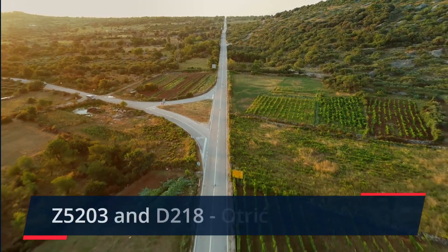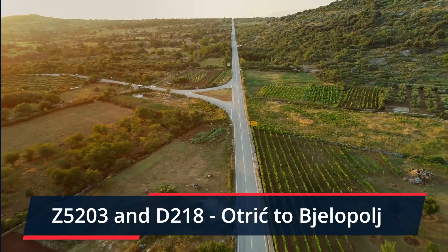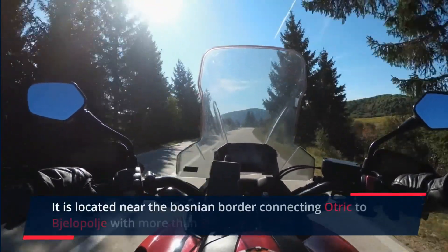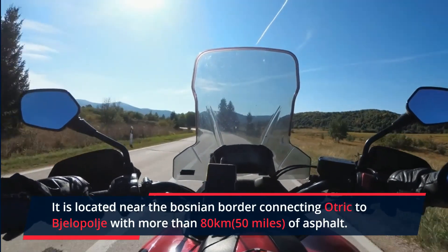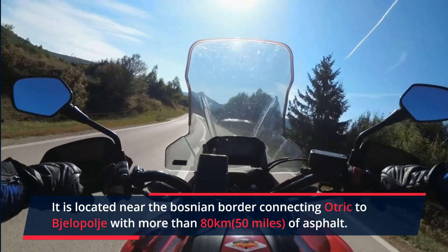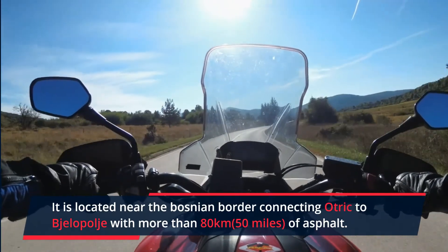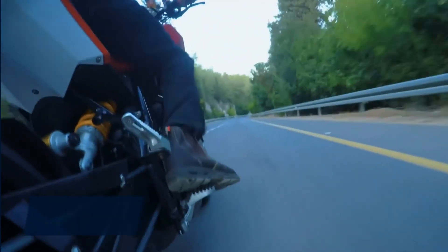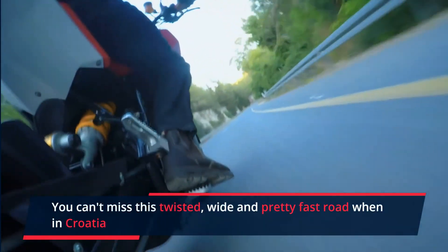The Z5203 and the D218 from Otrik to Bjelopolje. This is a really impressive bypass road against the popular D1, with outstanding tarmac quality and almost no traffic. It is located near the Bosnian border, connecting Otrik to Bjelopolje with more than 80 km of asphalt. You can't miss this twisted, wide and pretty fast road when in Croatia.